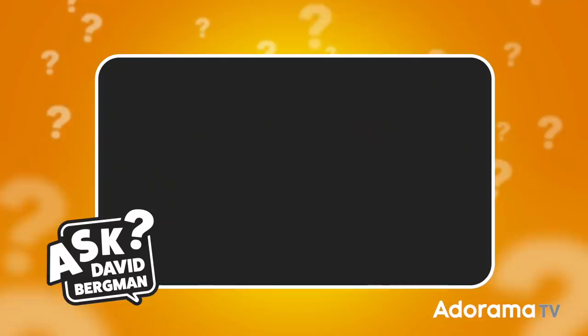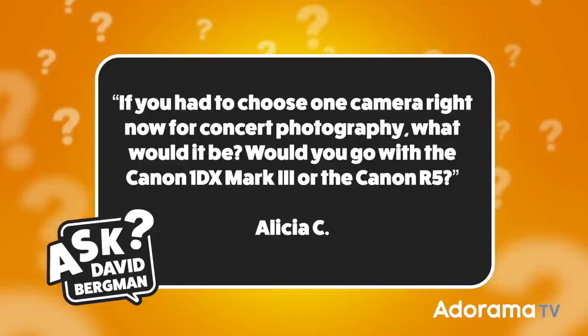Today's question was sent in from Alicia C. Alicia wants to know: if you had to choose one camera right now for concert photography, what would it be? Would you go with the Canon 1DX Mark III or the Canon R5? Thanks, Alicia, for sending in that question. I really appreciate it.